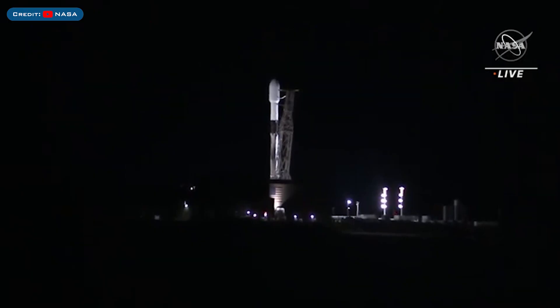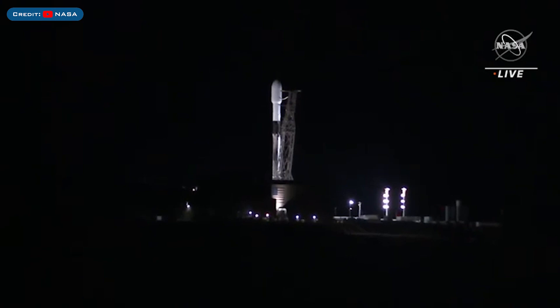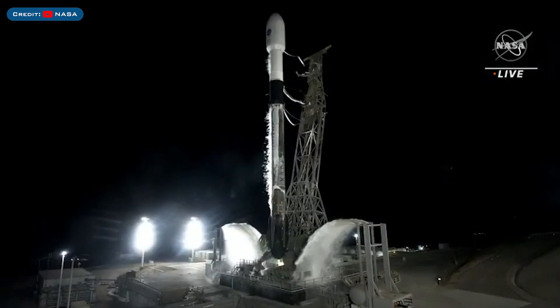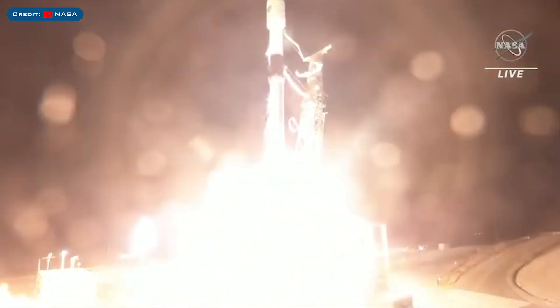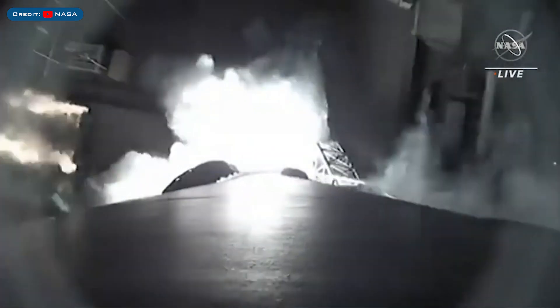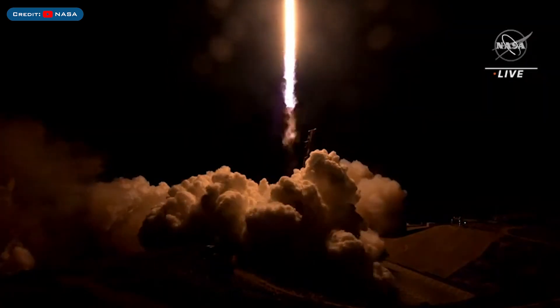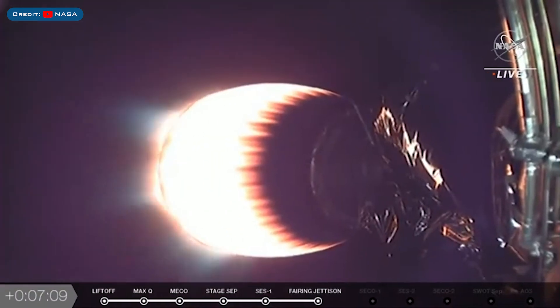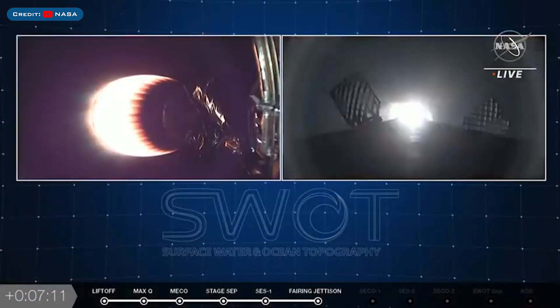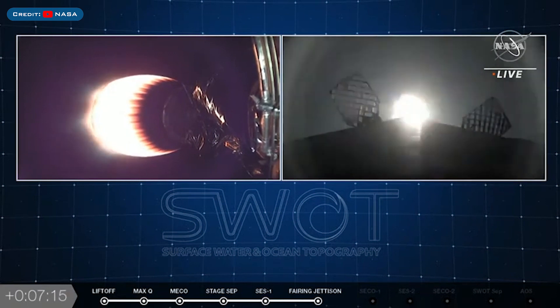On Friday, SpaceX launched 2 separate Falcon 9 missions, with the first being the NASA SWOT satellite. The booster which launched this mission, B1071, then landed successfully for the 6th time on the landing pad at Landing Zone 4.